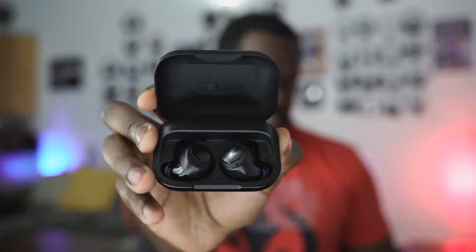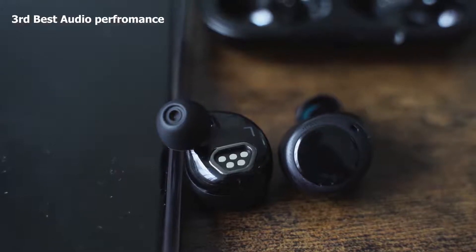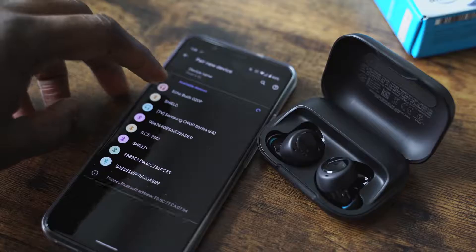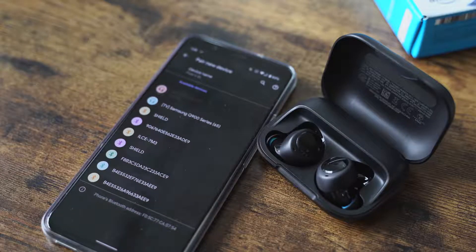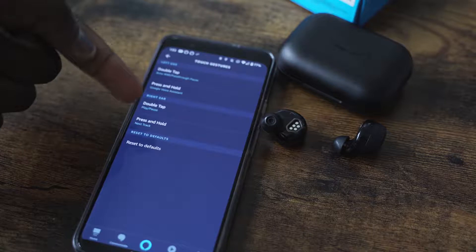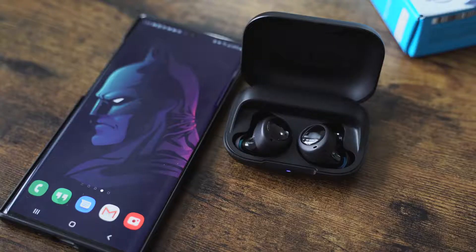The Echo Buds come in at my number three for sound, because the soundstage still sounds a bit crowded — the active noise cancellation boxes out a lot of noise and you can hear everything trapped in a bubble. The EQs do help customize the sound, and the lows are really good, with well-tuned bass — if you're listening to hip hop, this works well. The highs don't really reach out as much and the mids are kind of okay, so they're good, but not as good as the Apple AirPods Pro.